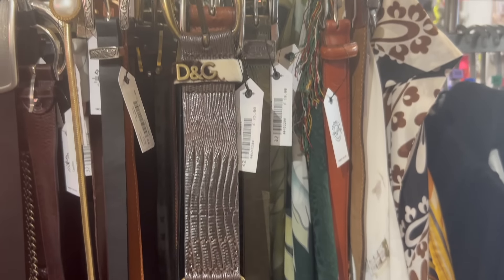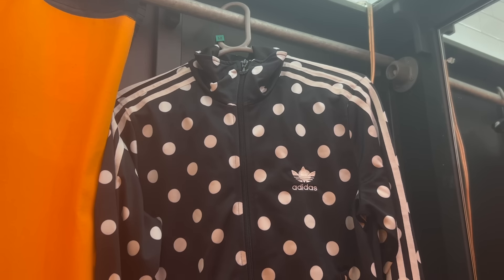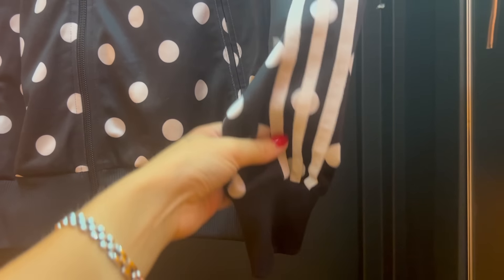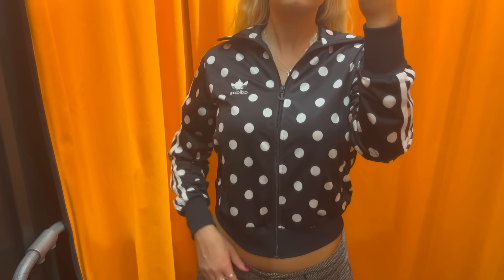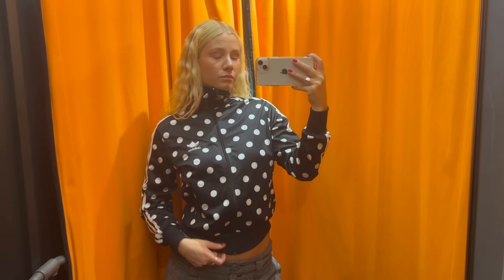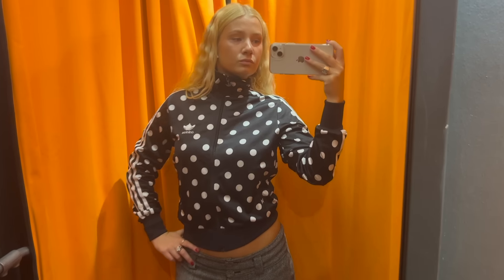So these are all of the items I grabbed to try on. We started with the polka dot Adidas jacket — this is a perfect clothing item. Unfortunately it was too small for me. I own enough track jackets to know what size I get the most wear out of, and it's not this size. It was a small or extra small, a little bit restrictive. Although it was very adorable, I did not purchase it.